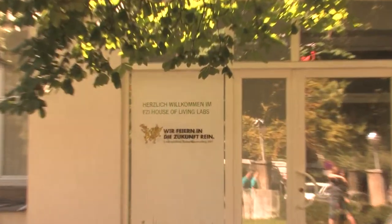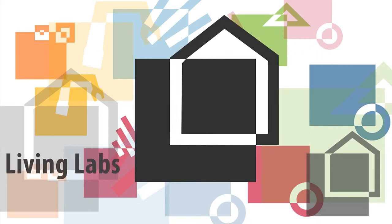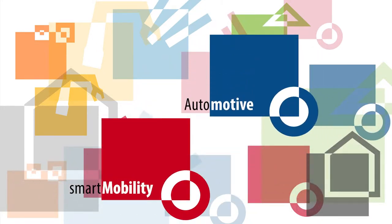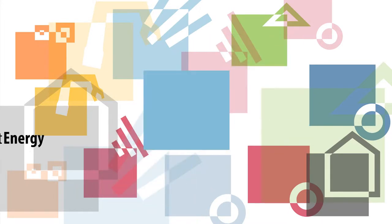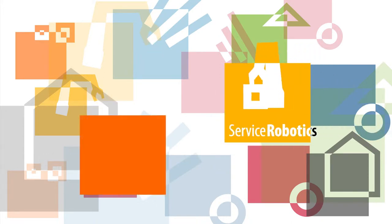How will life be in the future? A question central to the research in the FZI House of Living Labs. In our research we focus on topics like sustainable mobility, energy efficiency, improving individual comfort, and intelligent production.